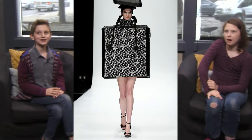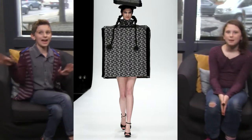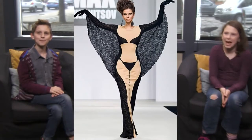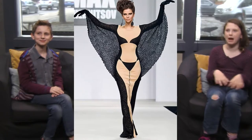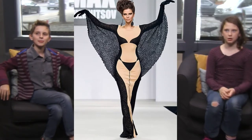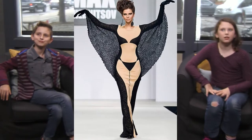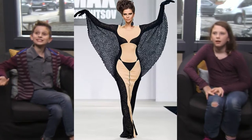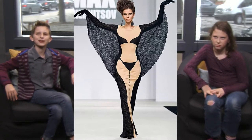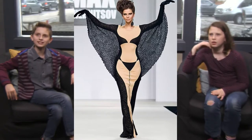Next one is 'Bat Girl.' She literally looks like a bat, but I do see what the designer was trying to do — the way she's walking and the way the black fabric is draped. It's interesting, that's for sure. Kind of weird. She looks like Maleficent.